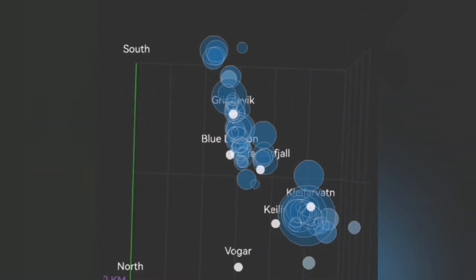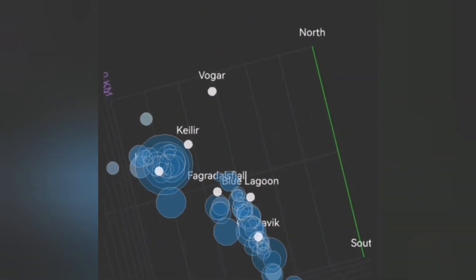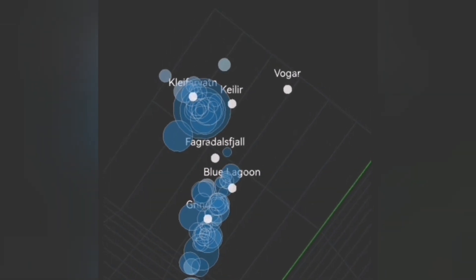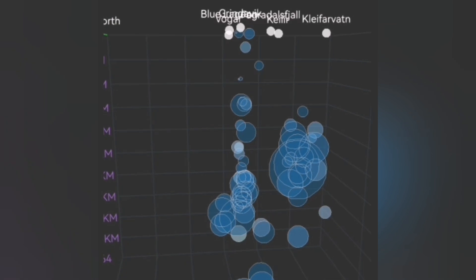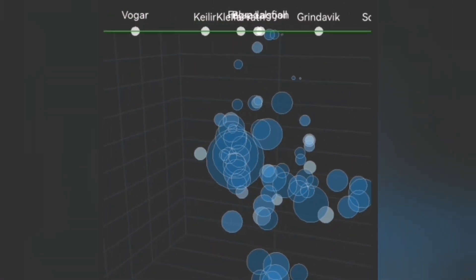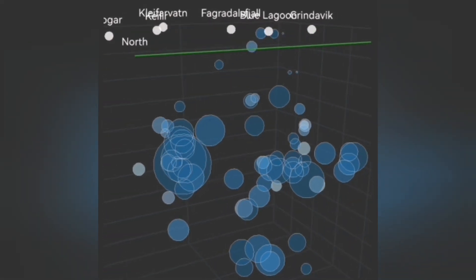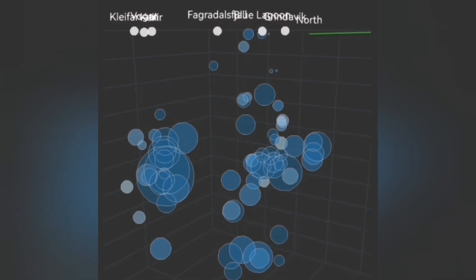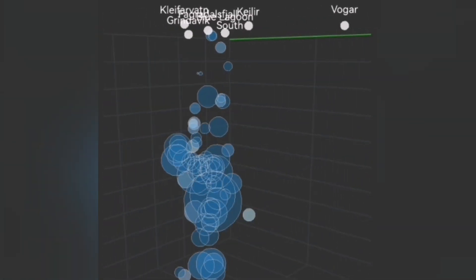We use this to put the possible locations of future eruptions on the map of that area. This is Grindavik — you can see to the right, under it we don't have shallow earthquakes, but just slightly to the left of it we have the Hagafell area where little earthquakes are rising to a shallower depth.